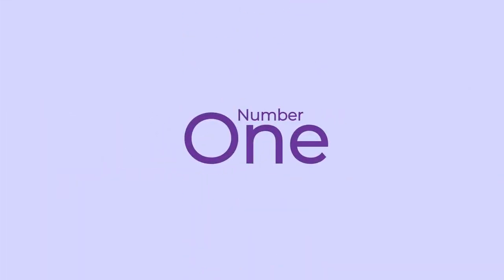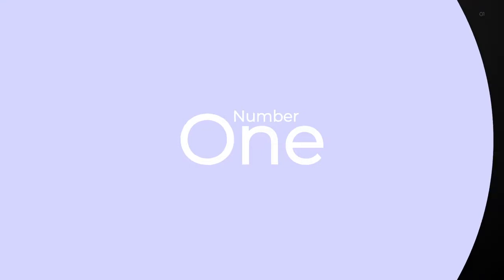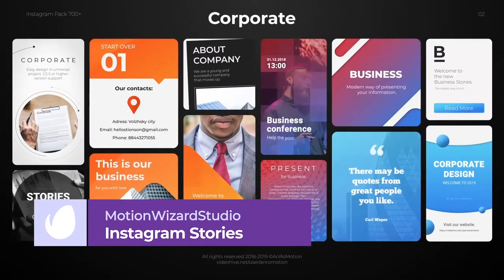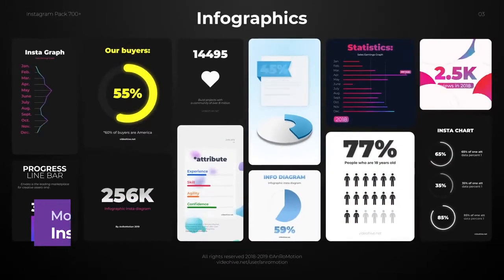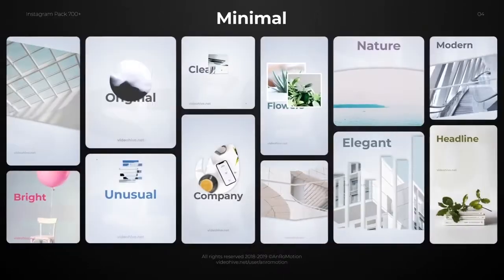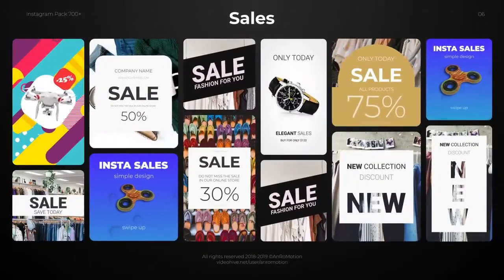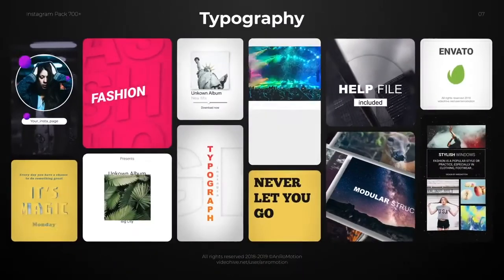Number 1: Instagram Stories Pack by Motion Wizard Studio. At number 1, we have a pack that gives your Instagram game enormous potential. With 540 slides and multiple animated swipe-up options, titles, backgrounds, emojis, and transitions to mix and match, these templates have something perfect for every occasion.